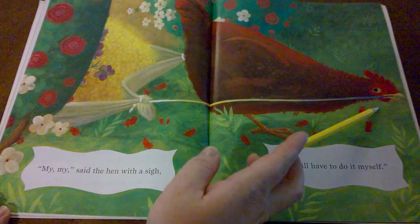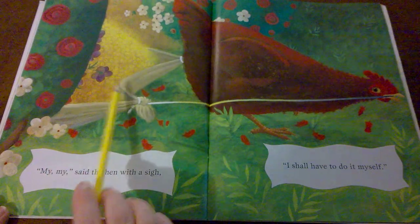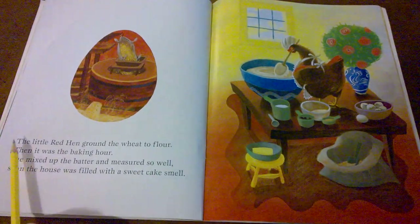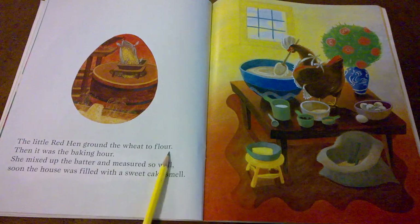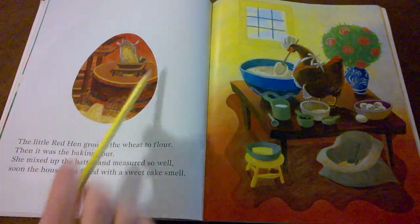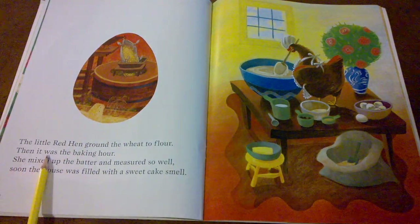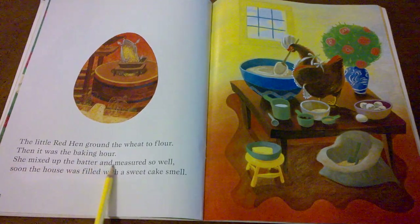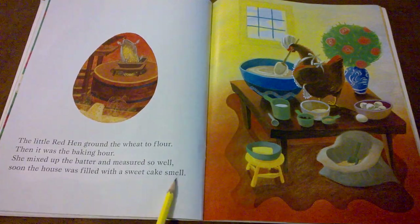And here she is — you see her pulling the heavy bag of wheat seeds to the mill. The little red hen ground the wheat into flour. There she is pouring it into the mill. The mill will turn around and around and grind it up into that white powder of flour. Then it was the baking hour. She mixed up the batter and measured so well.